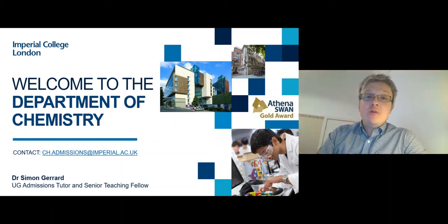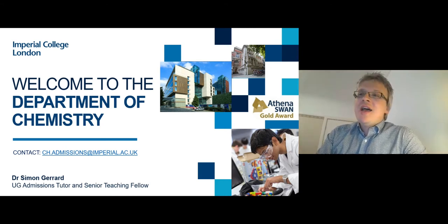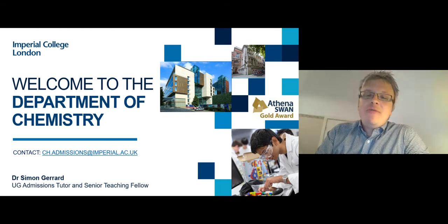Hello and welcome to the Chemistry Admissions Talk, part of Imperial 360 Live Virtual Open Day event. Welcome to the Department of Chemistry. My name is Dr Simon Gerrard. I'm a Senior Teaching Fellow in Organic and Medicinal Chemistry and also the Undergraduate Admissions Tutor. Today I'd like to talk you through the degree programme structure, how to apply, and give you a hint at a variety of different things you could look forward to studying Chemistry with us.